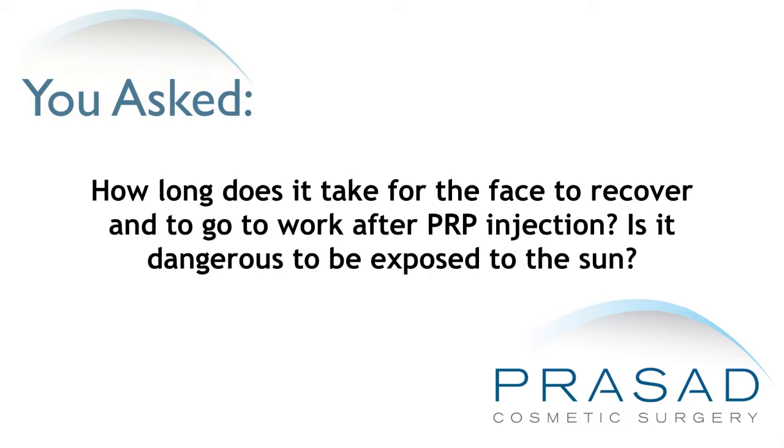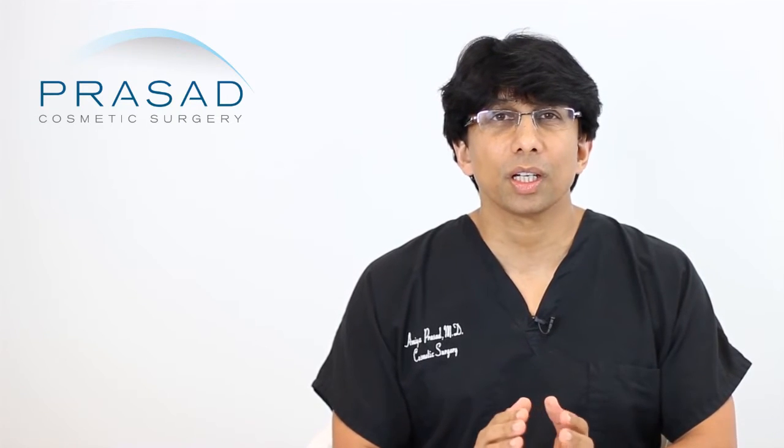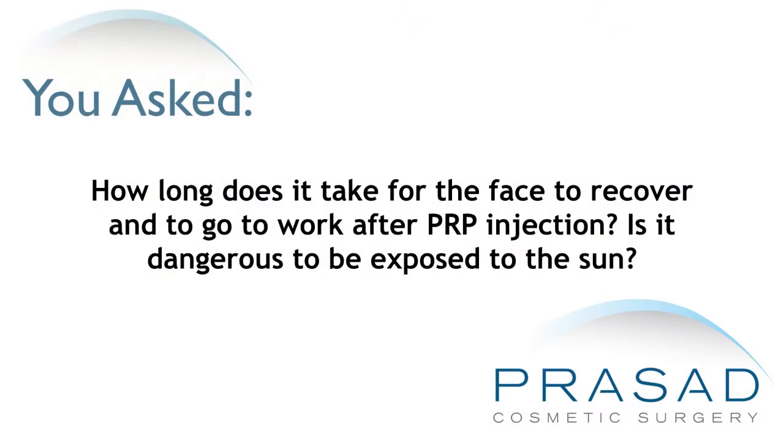How long does it take for the face to recover and to go to work after PRP injection? Is it dangerous to be exposed to the sun? You're asking how long is the recovery after PRP injection and is it dangerous to be in the sun after PRP injection?